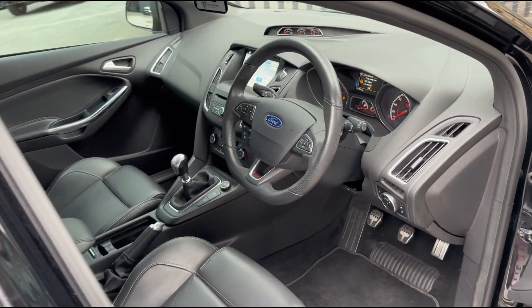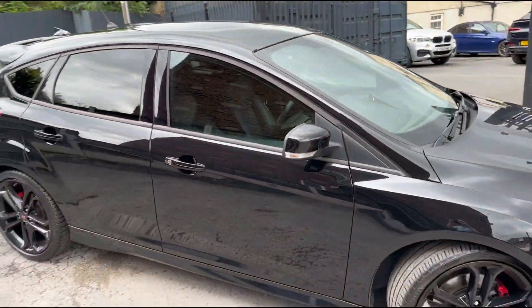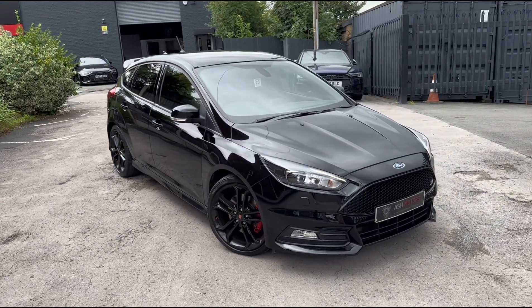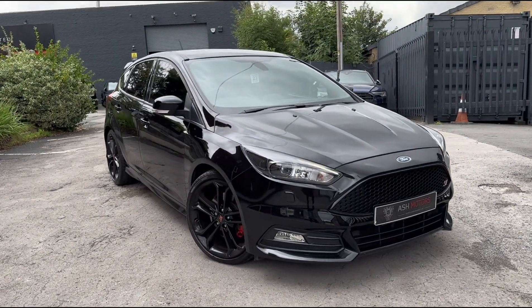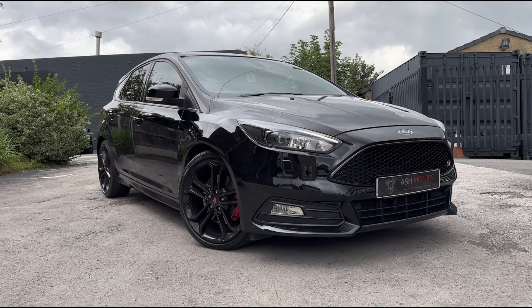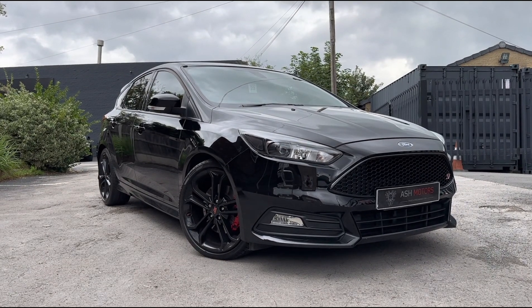So if you're interested in this particular vehicle, drop us a message or give us a call and we can organise a viewing or a test drive. We do offer very competitive finance as well if that's an option you're looking to explore, and we also consider all kinds of part exchanges. If you've got something you're looking to part exchange against this vehicle, drop us a message and we'll see what we can do.